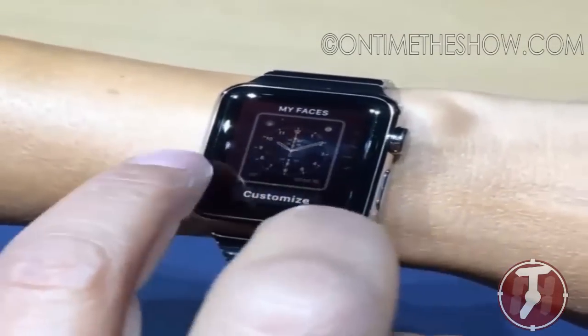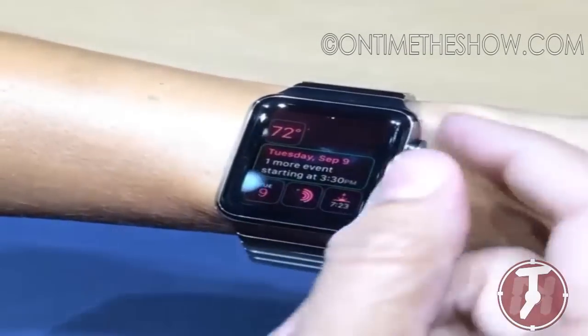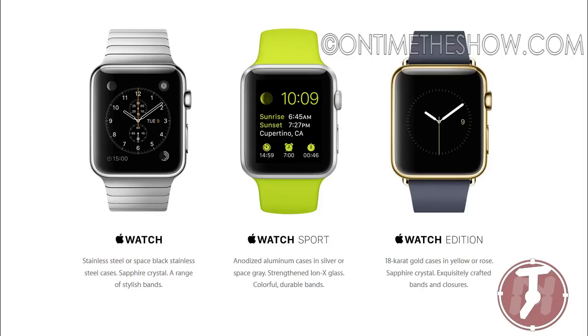The Apple Watch will come in two sizes and three different finishes. I think this is a great device. Apple always innovating. We're going to keep you posted with more information.